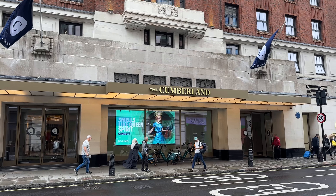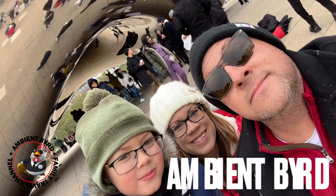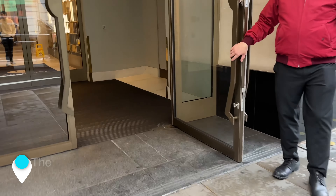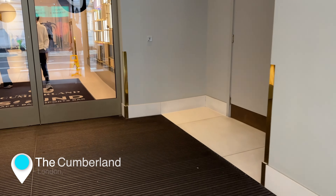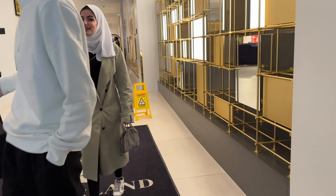Join us as we give you a brief tour of the Cumberland Hotel in London. Located across the street from the Marble Arch, the Cumberland is a four-star hotel that was previously branded as a Hard Rock Hotel until earlier this year.